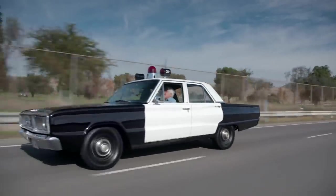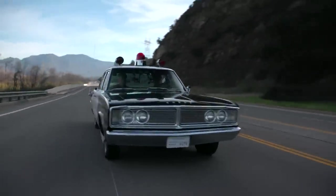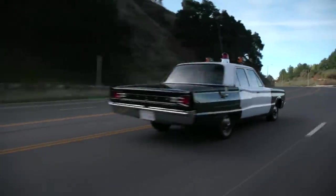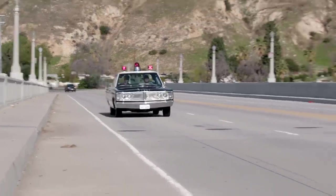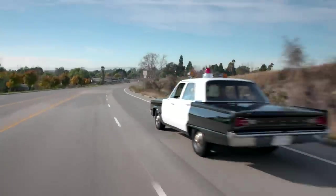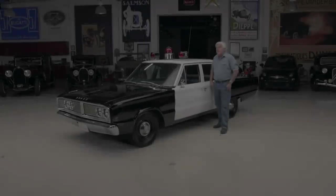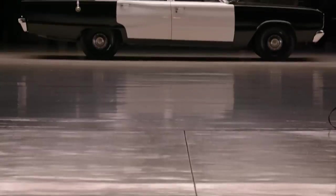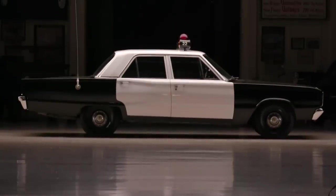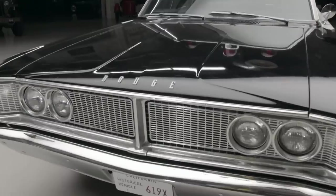This was the car that was around when I was a kid that always struck fear into you when you saw it in the rear view mirror. Welcome to another episode of Jay Leno's Garage. The vehicle we're featuring today: 1966 Dodge Coronet four-door police car. When I was in high school, you didn't want to see one of these in the rear view mirror. This was pretty much the police car of the 60s.